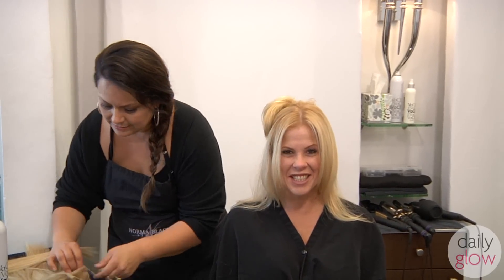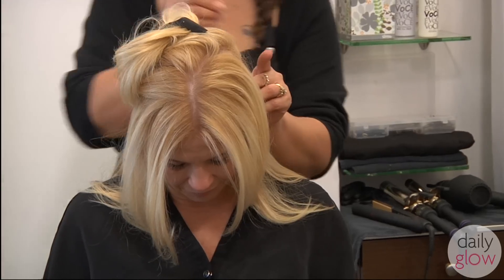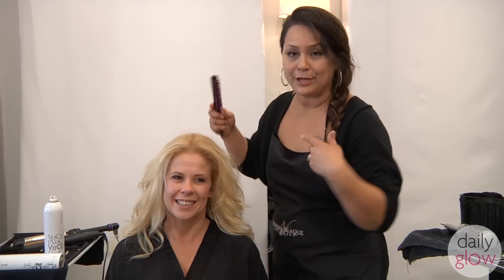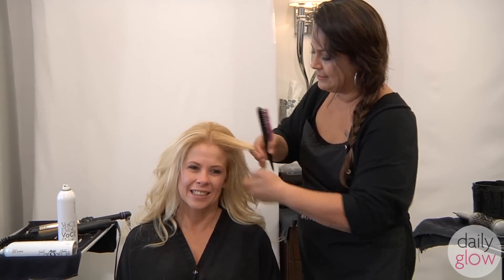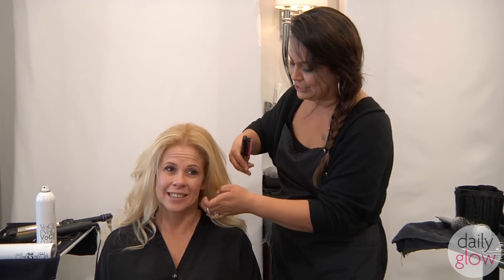I've never had extensions before, I'm very excited. When your hair is really frizzy, you just grab a little section and smooth it out with your fingers. The warmth of your fingers shuts the cuticles and gives you a more sleek, smooth finish.